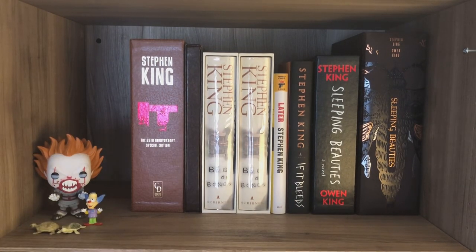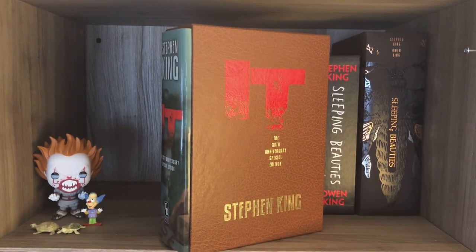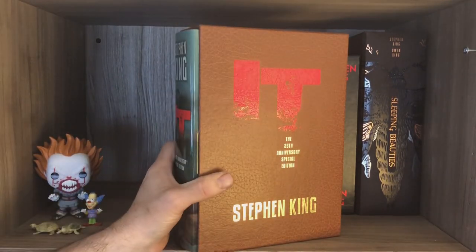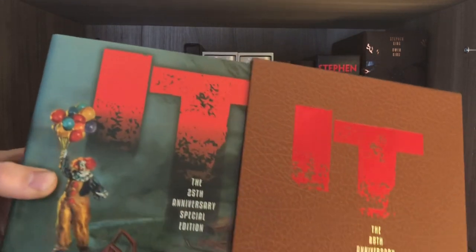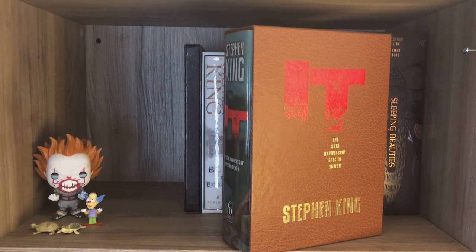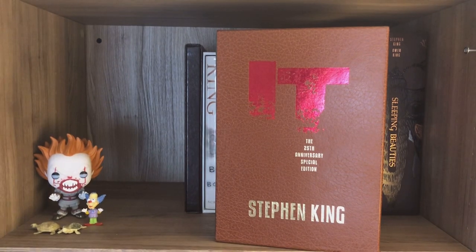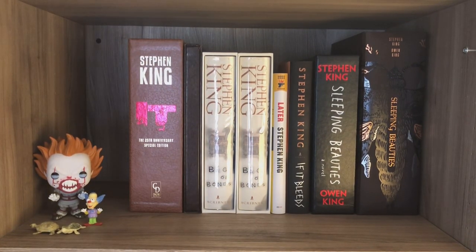Now we're getting into the crème de la crème of my King collection. This is the first one I bought from Cemetery Dance, and I was blown away. This is the unsigned gift edition of IT — you can't have 'gift' without IT. It is a sought-after book for many people; it really went up in dollar value tremendously. But the value to me is still far more than it's worth to sell. This is the best edition, and of course I would have loved a signed edition but I wasn't quick on the draw.